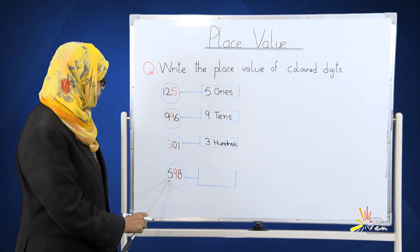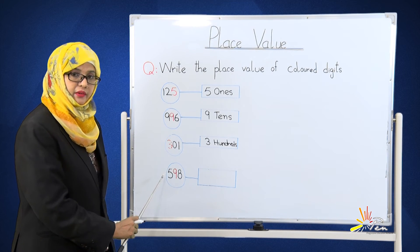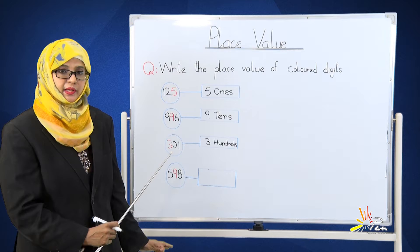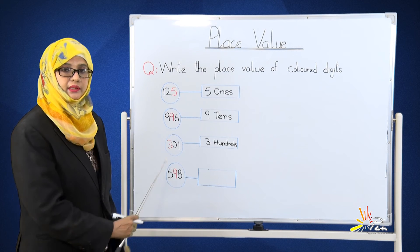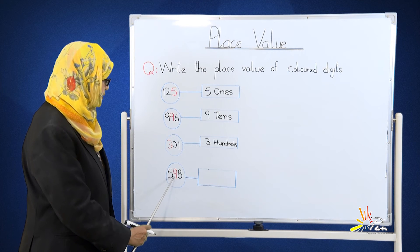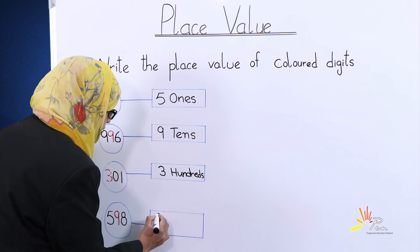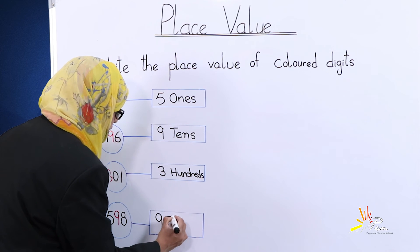The next number is five hundred and ninety eight. The colored number is 9. Let's start to read from the right side: ones, tens, and hundreds. The colored number is on the tens place — nine tens. We will write here: 9 tens.